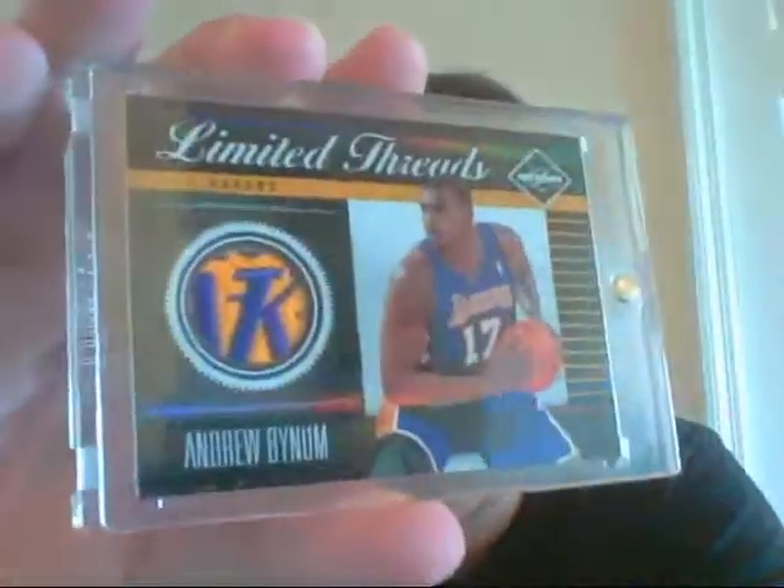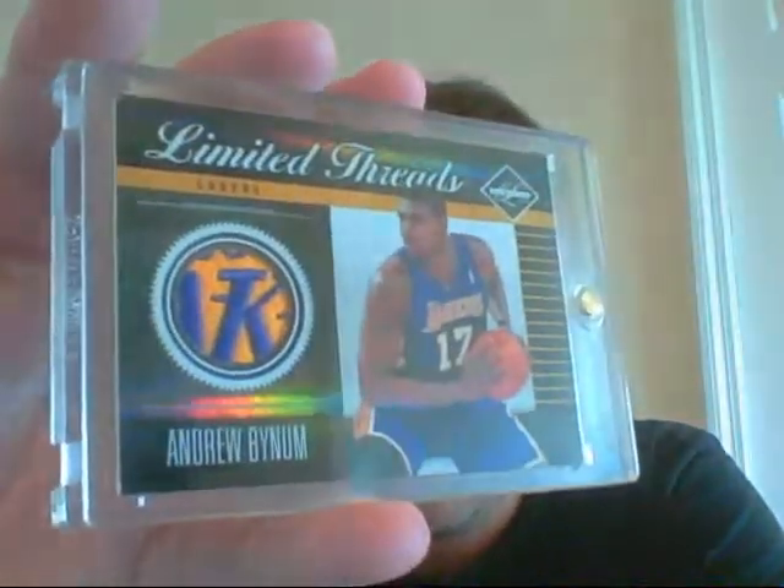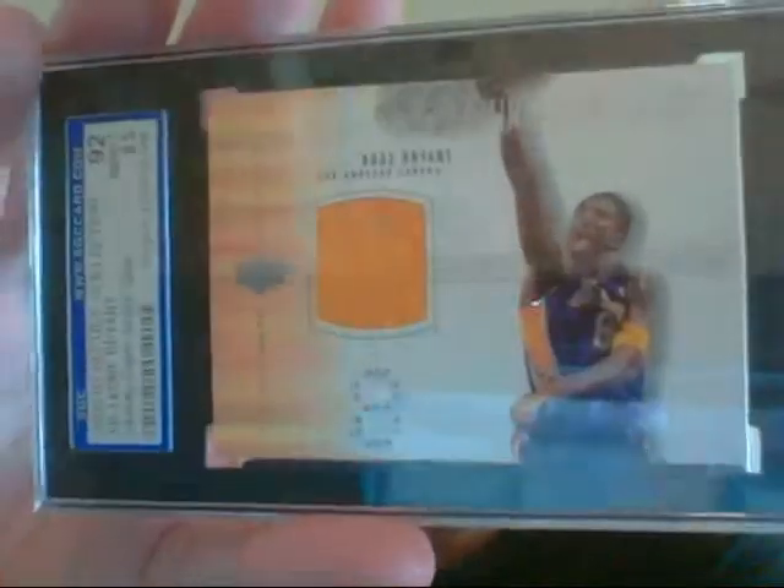Then I just showed this card, just pulled it yesterday. This is super sick — Andrew Bynum Lakers patch. The K from the Lakers. It's number 16 of 25. Then I have two of these Ultimate 2000-2001 Kobe jerseys. This one's the silver version, and then I also have the bronze version. Very nice. Sorry for any glare.